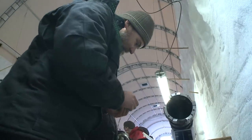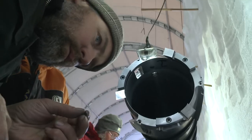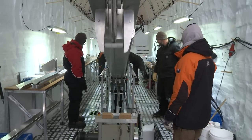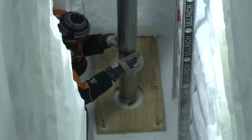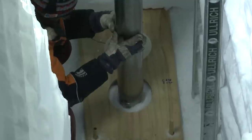Our drill was built by Darcy and Alex, based on a long-proven Danish design given to us by our Danish colleagues, with modifications for the particular conditions at Roosevelt Island. The drill is called an electro-mechanical drill — it has three knives on a round disc that spin around, similar to a hand drill. But instead of just making a hole, our drill cuts a ring and leaves the piece in the middle — the core — intact.